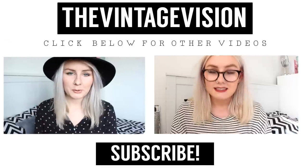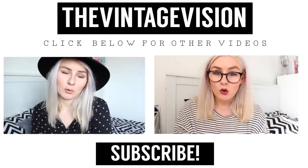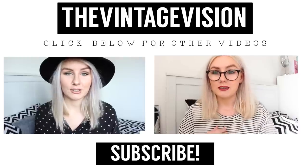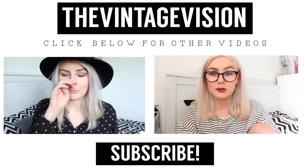Thank you for watching, guys, and I will see you soon. Bye! My big news is that I am moving to Singapore, which is insane — I can't really get my head around it at the moment, but yeah, it's all pretty crazy at the minute.